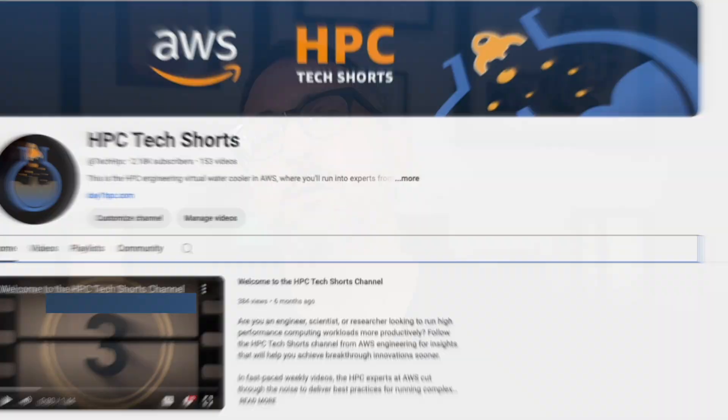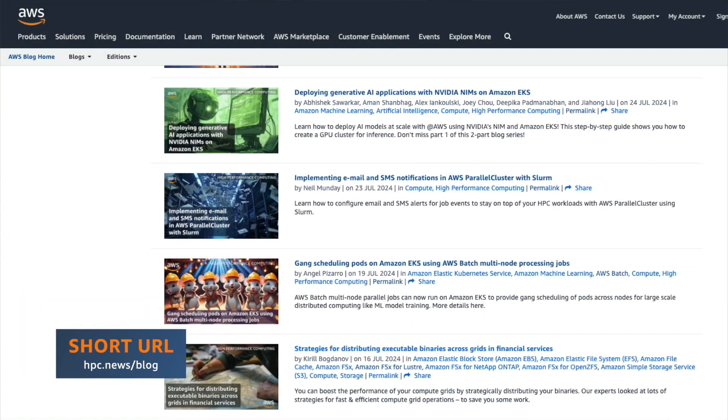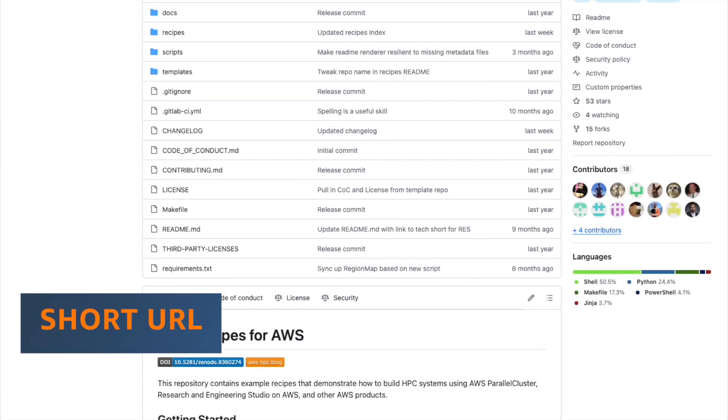We hope you'll give PCS a try. To help you do that, we're releasing a series of videos introducing you to AWS Parallel Computing Service. Keep an eye out for HPC blogs featuring PCS and for updates to the HPC recipes library. In every one of these channels, we're going to show you the basics, but also some really cool things you can do with PCS. I personally can't wait to see what you're going to build.